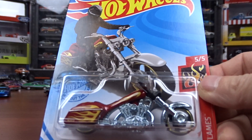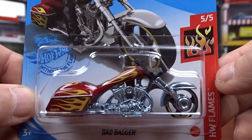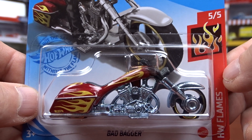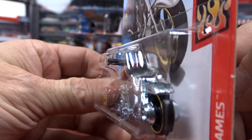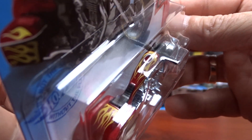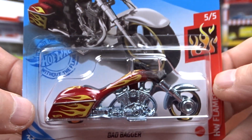And I got this Bad Bagger, which I didn't realize they were putting one of these out again, so I was happy to see this. It's kind of cool — it's red with the flames. It is awesome.